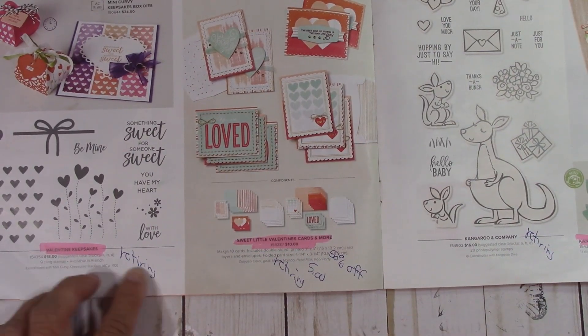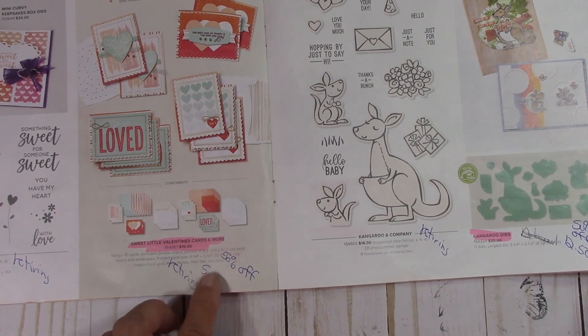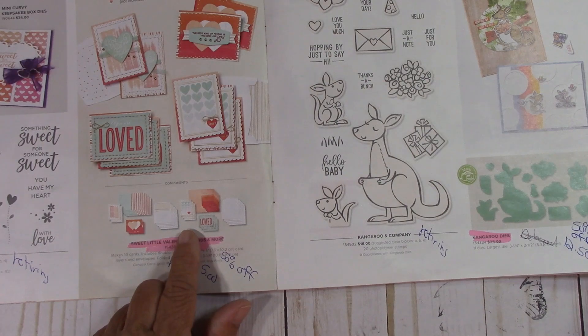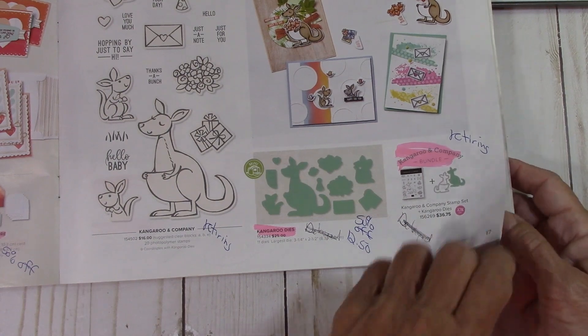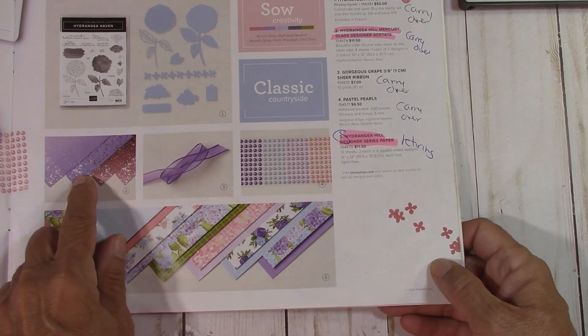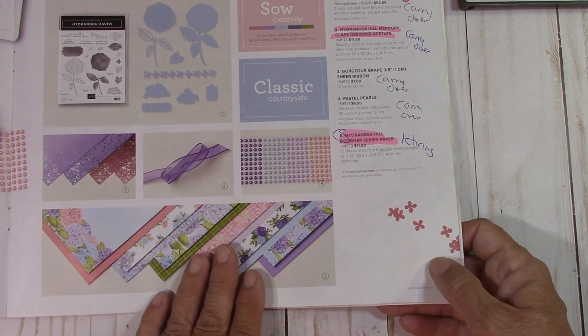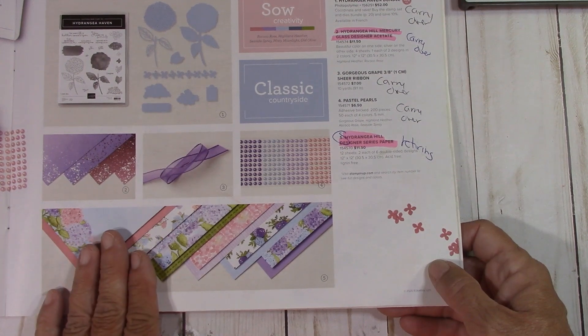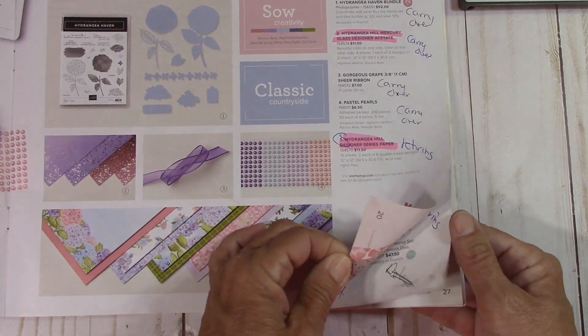Valentine Keepsake — the Sweet Little Valentine's Cards and More is 50% off, just $5. A lot of people purchase this for scrapbooking and also for making cards. The Kangaroo and Company is retiring — the dies are 50% off at $12.50 and the bundle will retire. The Hydrangea Hill — the Sweet and the bundle are retiring, but this is carrying over. The Mercury Glass is carrying over, the ribbon is carrying over, the pearls are carrying over. But this paper will retire, so if you love this paper, now is the time to invest in a few packs.